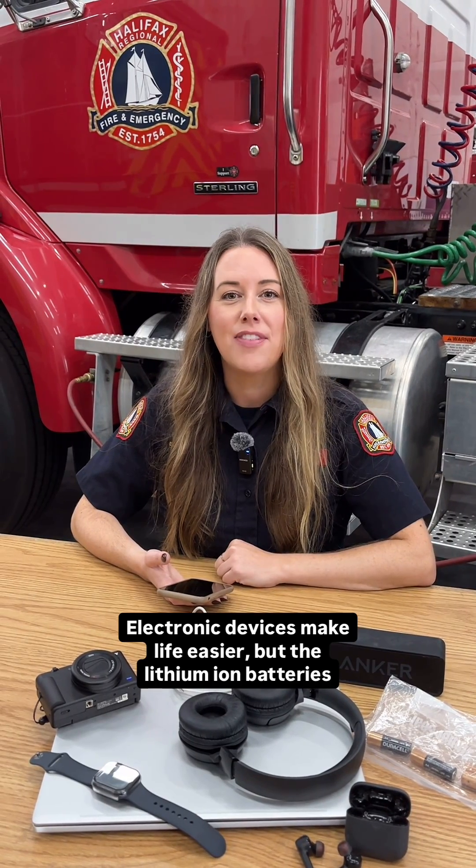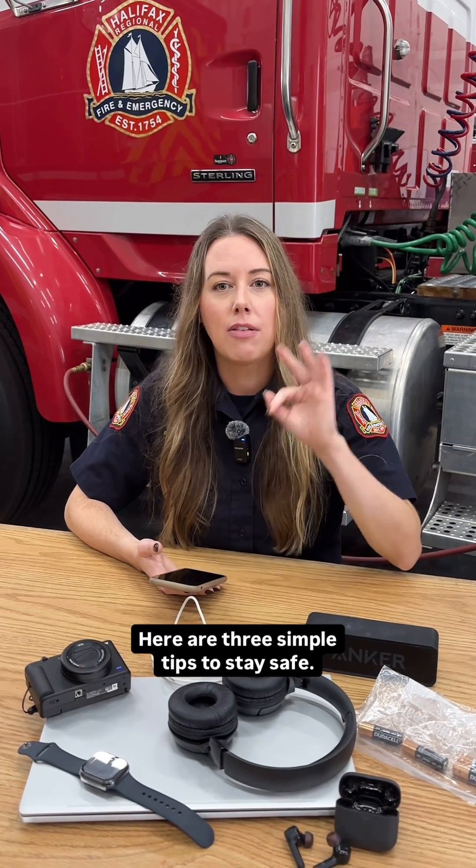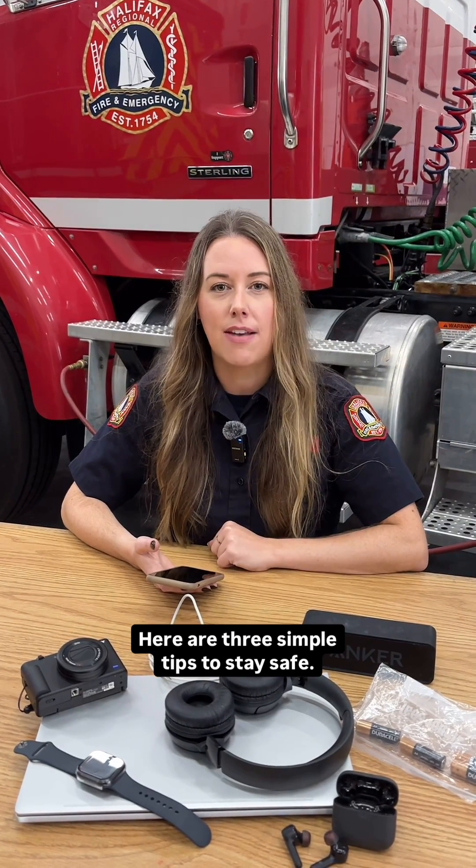Electronic devices make life easier, but the lithium-ion batteries inside them can be a fire risk if we don't handle them properly. Here are three simple tips to stay safe.